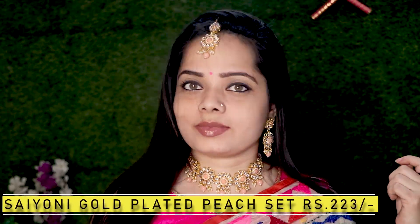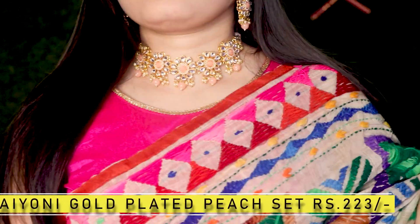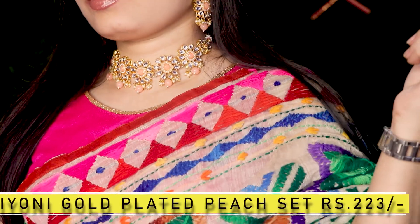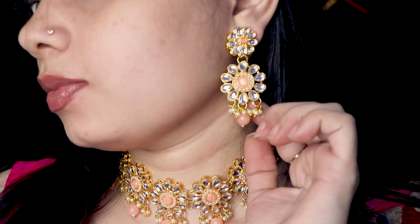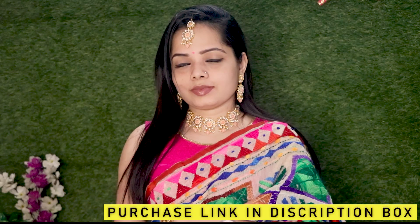Next is again one of my favorites — it's in a peach color. This is from brand Syuni, a gold-plated peach set, just for Rs. 223. It's a very good set; you can get it in multiple color options and try it with any ethnic wear. Believe me, Amazon's Great Indian Festival Sale is amazing.